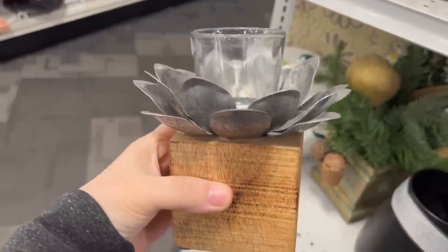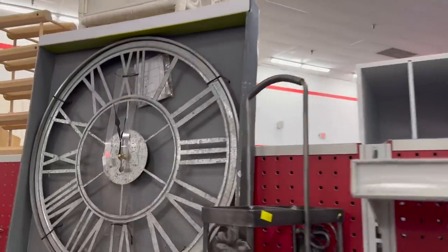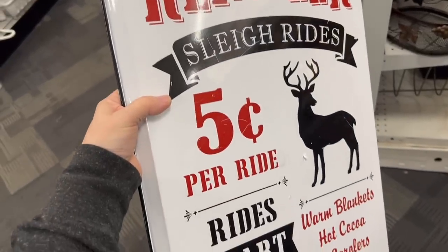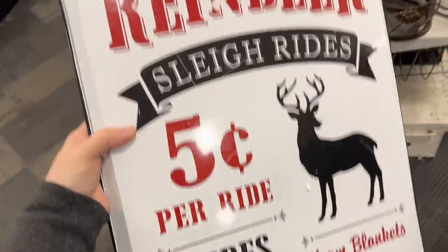Now this is really different. Look at this metal clock — I actually just sold one just like this. This one's brand new. I'm going to pick it up. Sleigh Rides, $0.05 — as cute as this is, I'm going to have to pass on it because it's scratched up. If you look at the $0.05, it's scratched. It's very hard to fix this on enamel, so I'm going to pass on that, but it would have been the perfect Christmas sign.